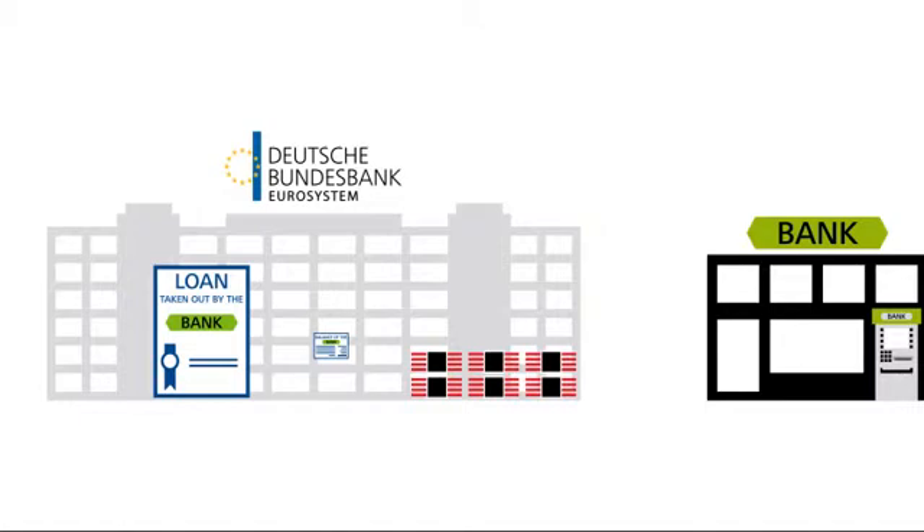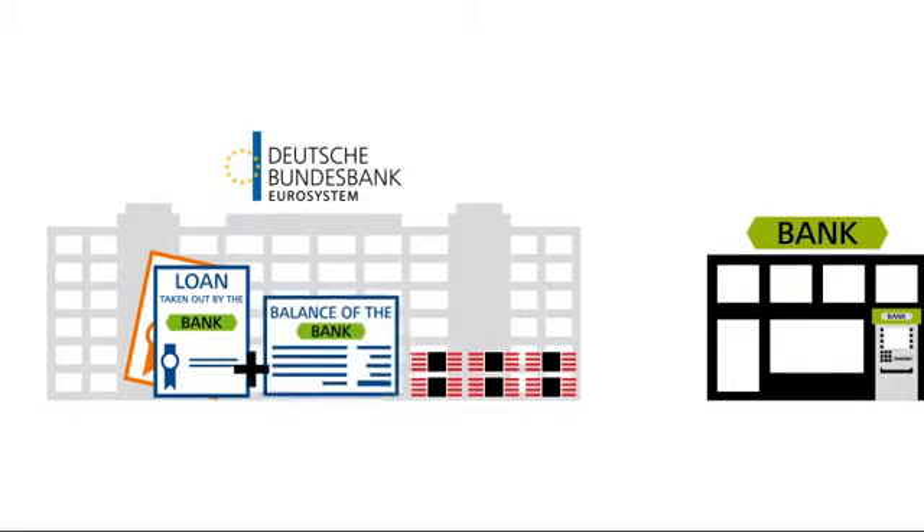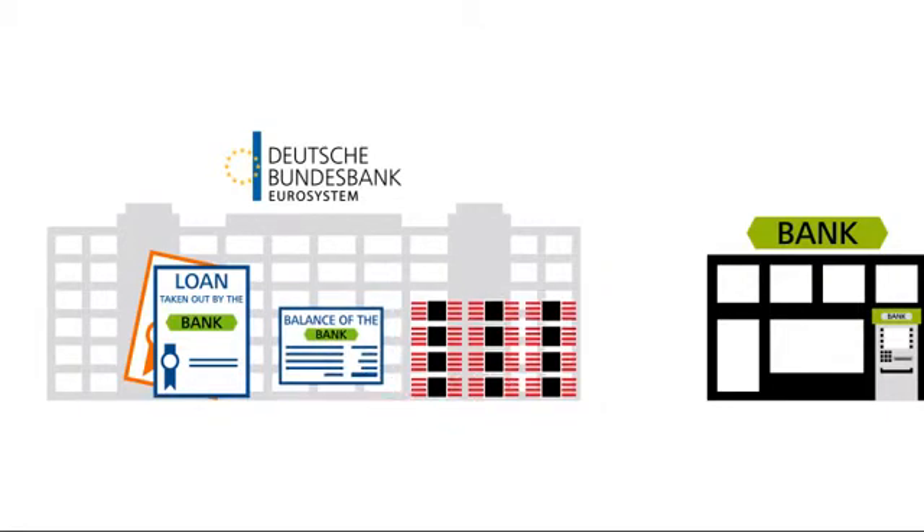For a loan of this type, the commercial bank must provide the central bank with collateral, usually in the form of securities, and must also pay interest on this loan to the central bank. The central bank then credits the loan amount to the account of the commercial bank, thereby creating money. The commercial bank can then withdraw its credit balance as cash.